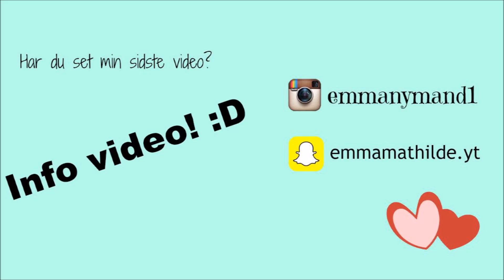Tusind tak for at I så med. Hvis I kan lide det, så like — hvis I gerne vil have flere videoer sammen med Victoria. I må også godt skrive, hvis I gerne vil have flere videoer. Jeg vil også gerne lave nogle videoer som mig og Victoria kunne lave, eller bare i hele taget videoer. Tusind tak for at se med, og husk at like, kommenter og abonner. Og så ses vi selvfølgelig i min næste video. Hej, hej då!